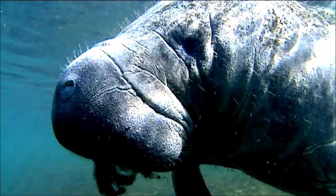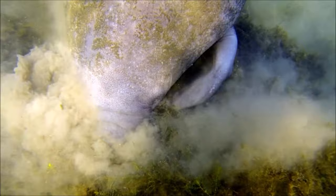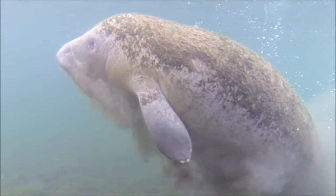Something interesting about manatees is that they grow new teeth all the time. The seagrass and aquatic plants that manatees eat are frequently covered in sand, which wears down their teeth. Once a worn tooth falls out, a new tooth moves forward to take its place, and another tooth begins growing in the back of their mouth.